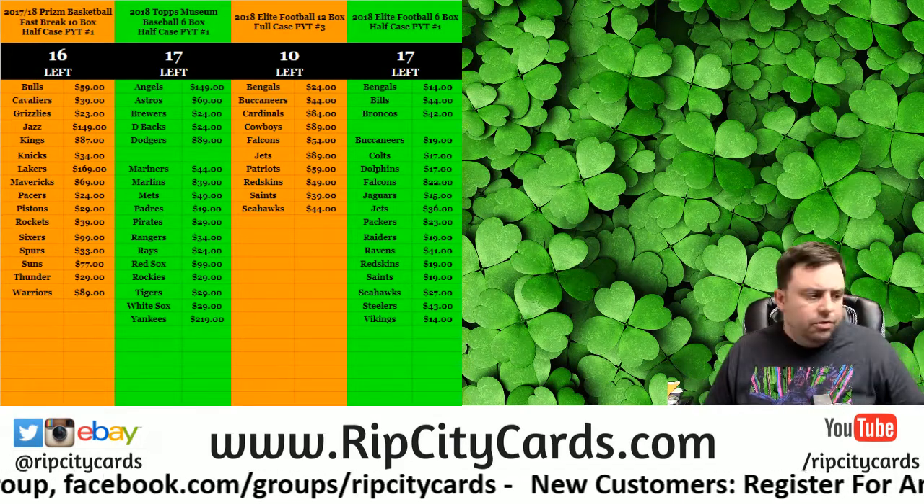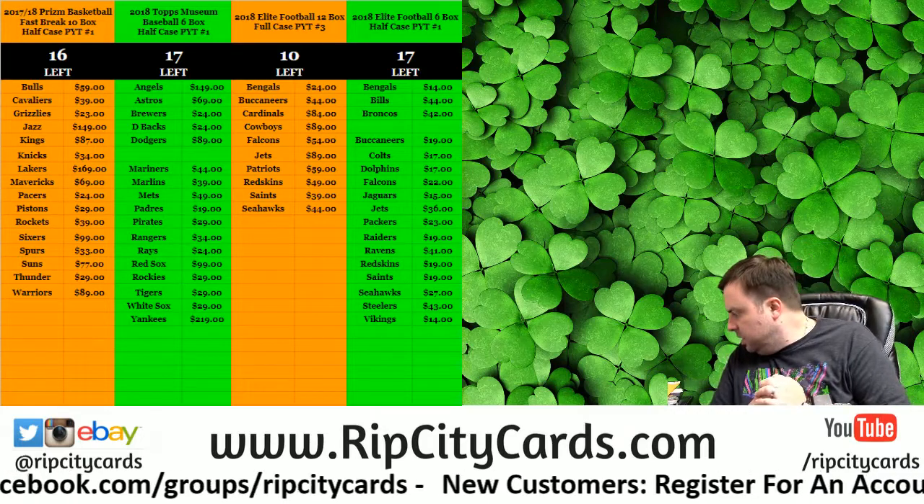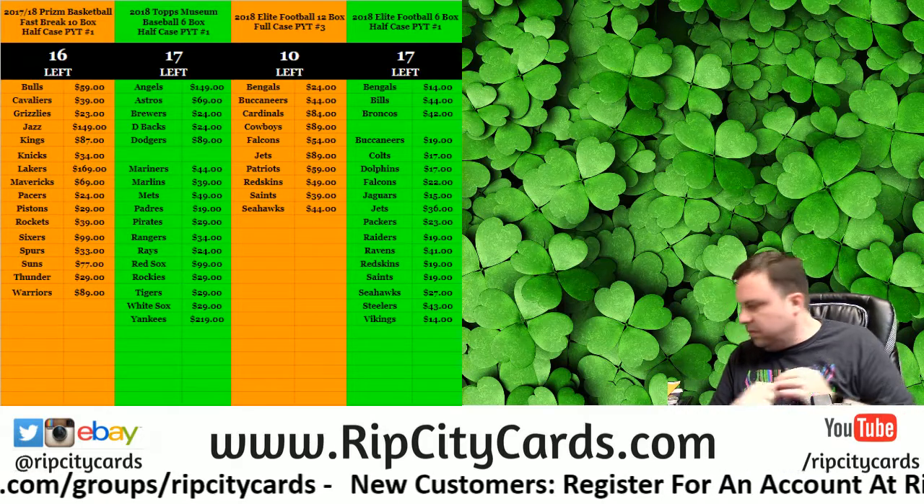Hey everybody! Welcome! It's time to do the 2016 Encased floor box number 7.